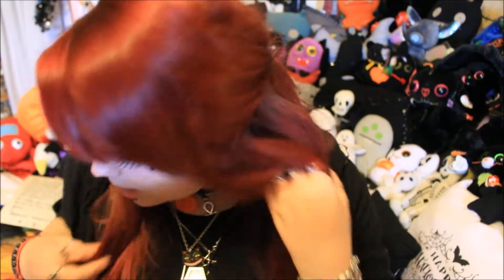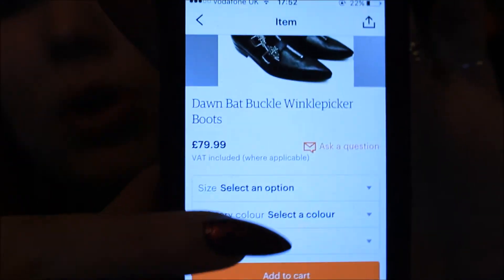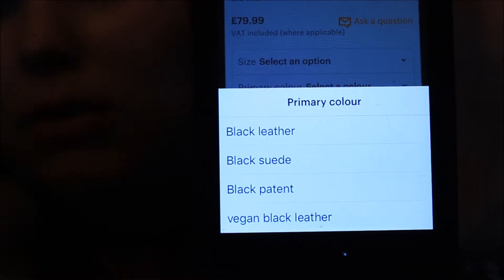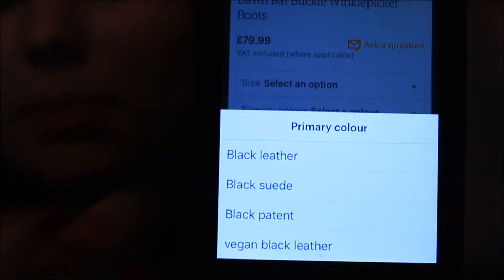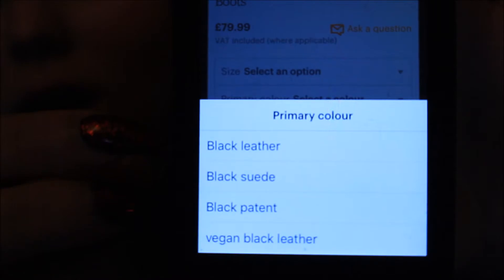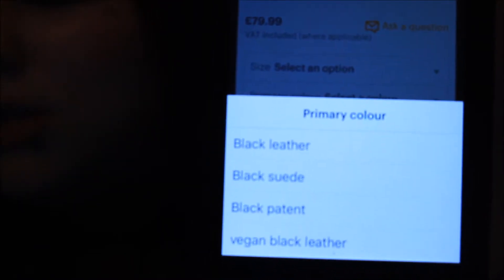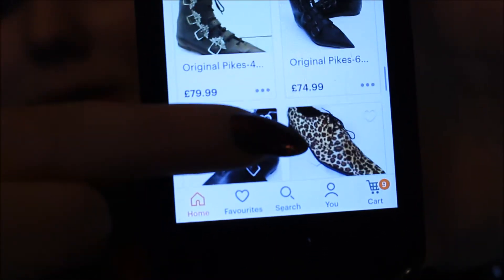Going back to the material, another thing I really admire about this company is they offer a variety of different materials for your boots. When you scroll through the listing there are various primary colour options showing all the different materials available. You can get them in black leather, which is what I got, or vegan black leather if you'd prefer. You can also get them in suede, which I'm yet to try, and black patent which is more of a shiny material. There are other colours too — silver ones, green ones, and I've even seen some with leopard print patterns.